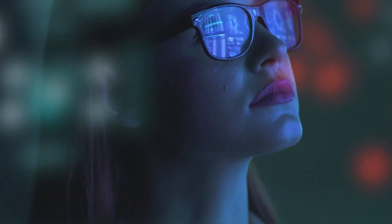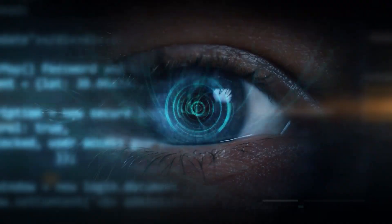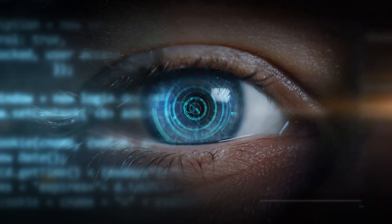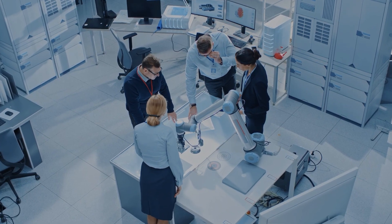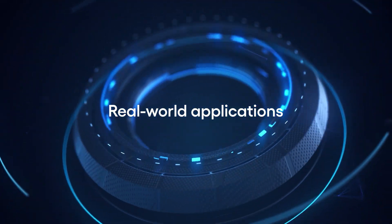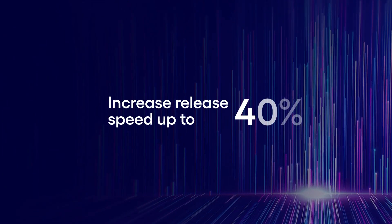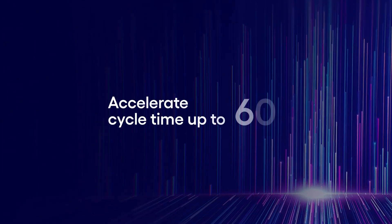From there, we work with you to enable a zero-touch, end-to-end QA solution that removes process and product development roadblocks. In real world applications, Cognizant RTA solutions have been proven to reduce costs up to 30 percent, increase release speed up to 40 percent, and accelerate cycle time up to 60 percent.